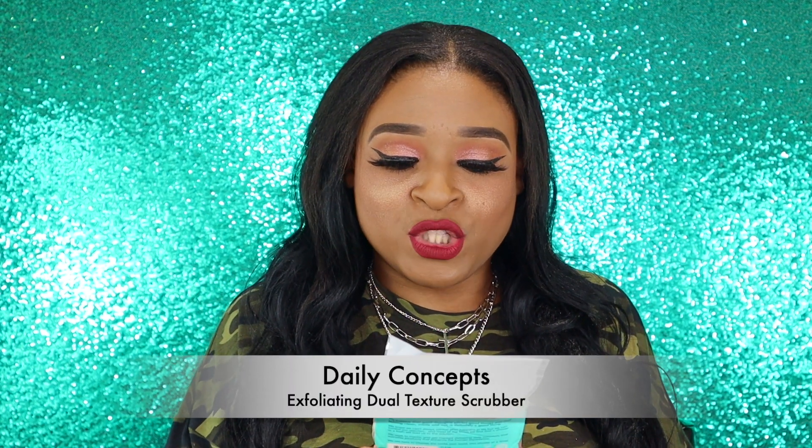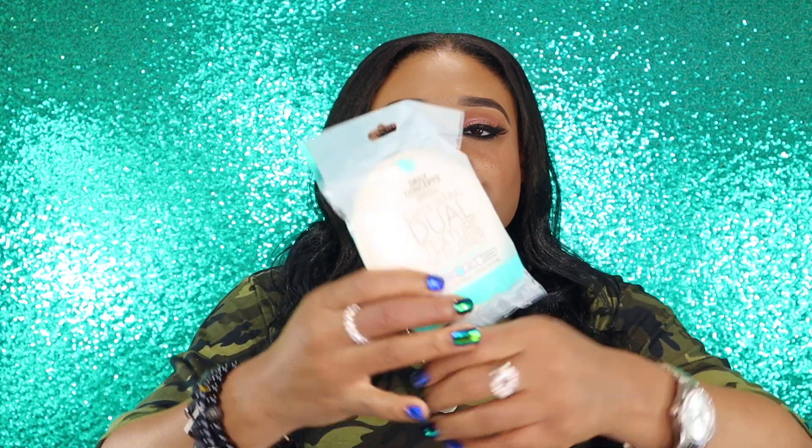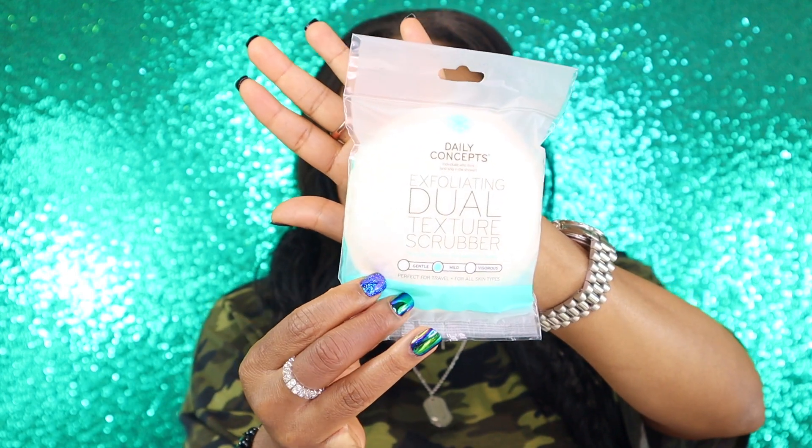So this is a Daily Concepts Exfoliating Dual Texture Scrubber, and this is the mild version. I'm excited for this — it's nice for the shower to exfoliate your skin while you're washing. I'm not mad about that at all. Keep in mind as I show you guys everything, this box was $21, so it's always good to see if you got your money's worth.